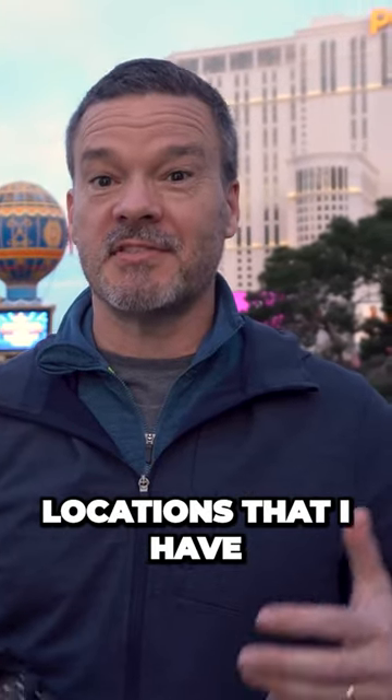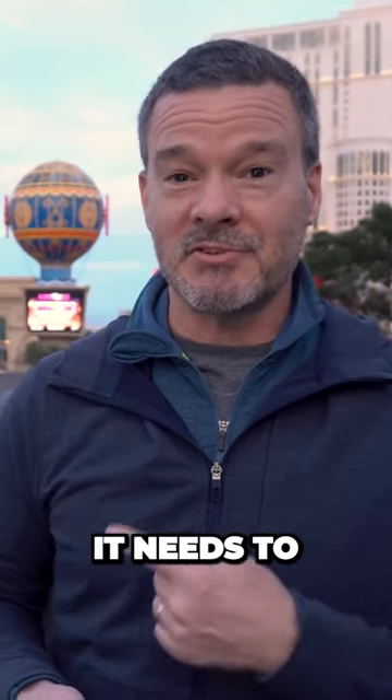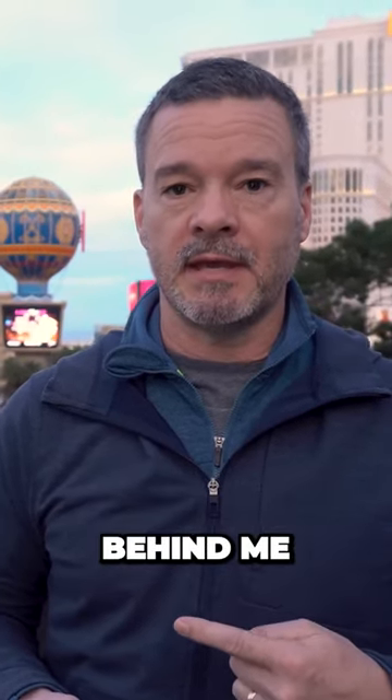I'm going to show you the top two locations that I have found for photographing the Las Vegas strip. Any photo of the Las Vegas strip, in my view, needs to include the Eiffel Tower that's behind me, and also that Planet Hollywood Globe.